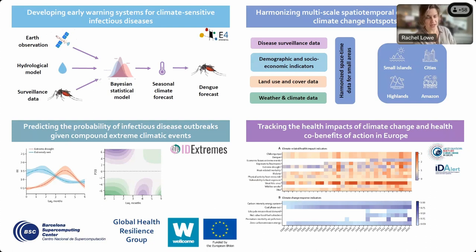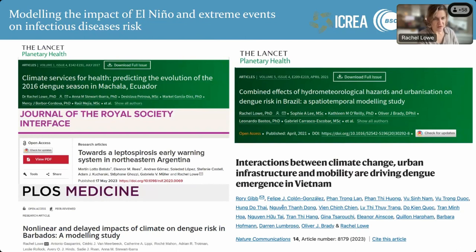We have another project called ID Extremes, where we're developing an R software package to allow users to easily integrate different climate indicators and explore their interactions to understand how they can impact the probability of outbreaks of climate-sensitive infectious diseases. I'm currently the director of the Lancet Countdown in Europe, where we are tailoring global indicators for European stakeholders, and many of these indicators feed into the European Climate and Health Observatory hosted by the European Environment Agency.